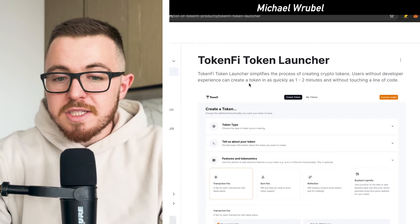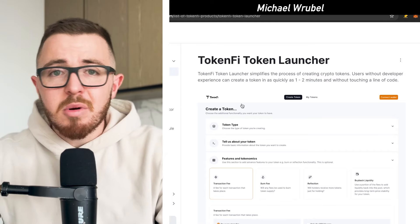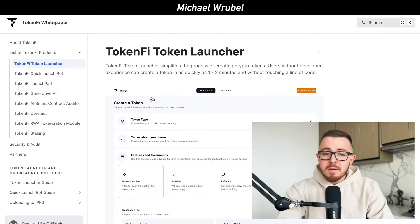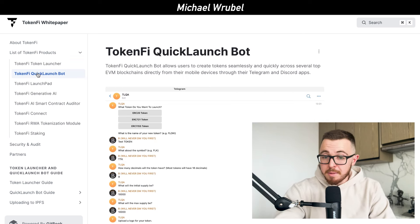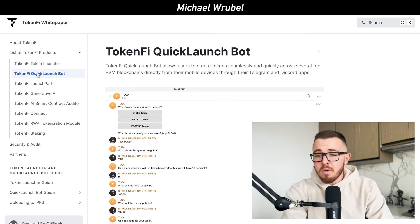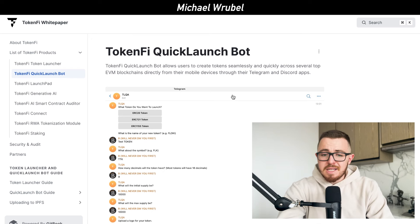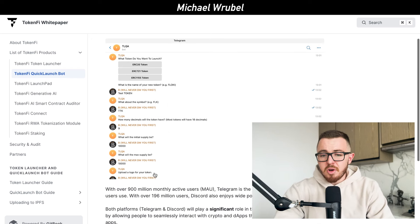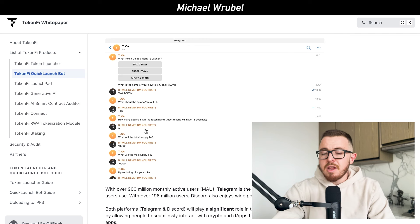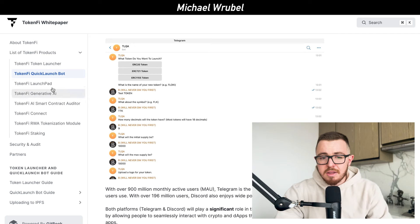If you click on the launch section, you can see how they walk through how to launch a token. We went through the entire process in one of our last videos — I'll link that below. It's very simple to go about launching your own token. You can launch directly through Telegram or Discord using the Quick LaunchBot. In just a few clicks, it walks you through the entire process.